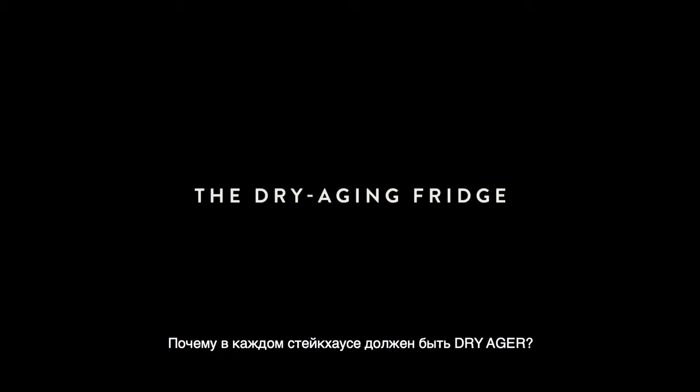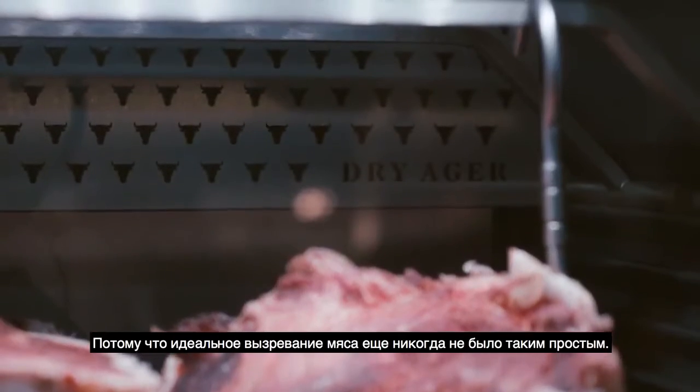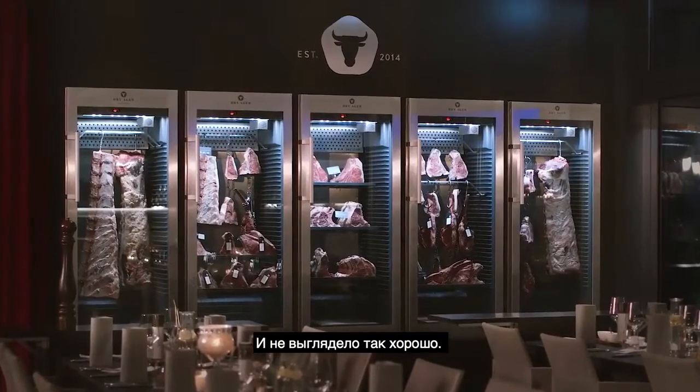Why should every steakhouse have a Dry Ager? Because aging meat perfectly has never been so easy, or looked so good.